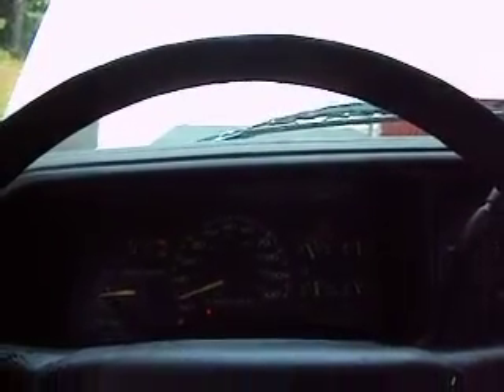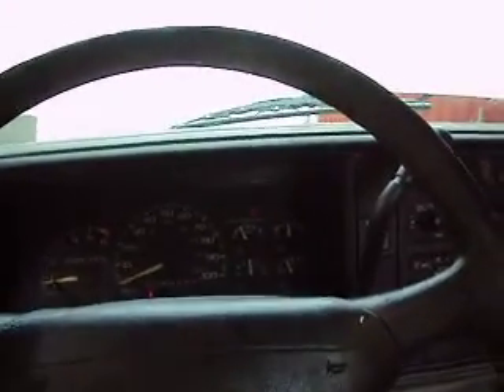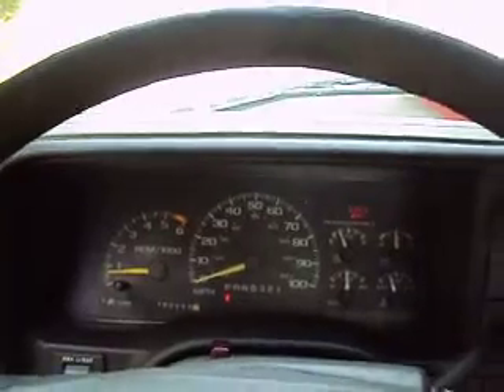You're looking at a 1996 GMC 1500 pickup and it runs great. It was a Comcast vehicle. If you're looking for a cheap pickup or a work pickup, this pickup has a lot of life left in it.